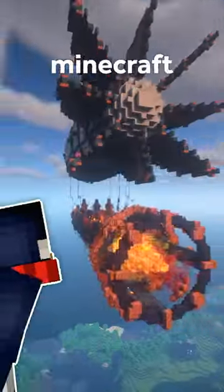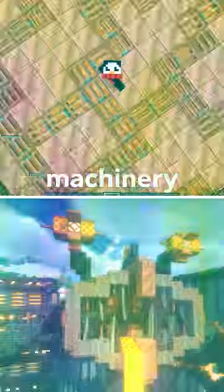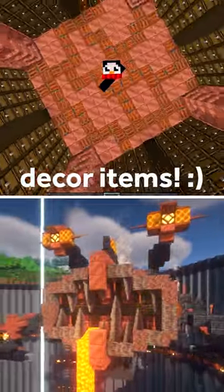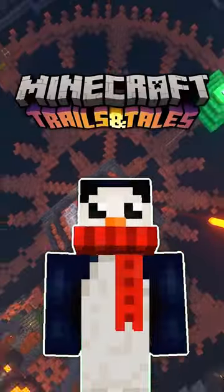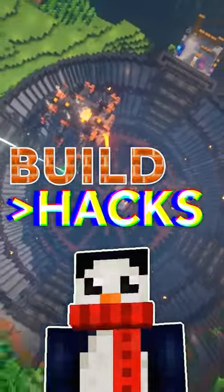Steampunk is easily one of the coolest Minecraft building styles. There is just so much potential for amazing builds, machinery, and really cool decor items. Let's take a look at some new 1.20 Steampunk building tricks. Some of these are brand new, so I bet you don't know them all.